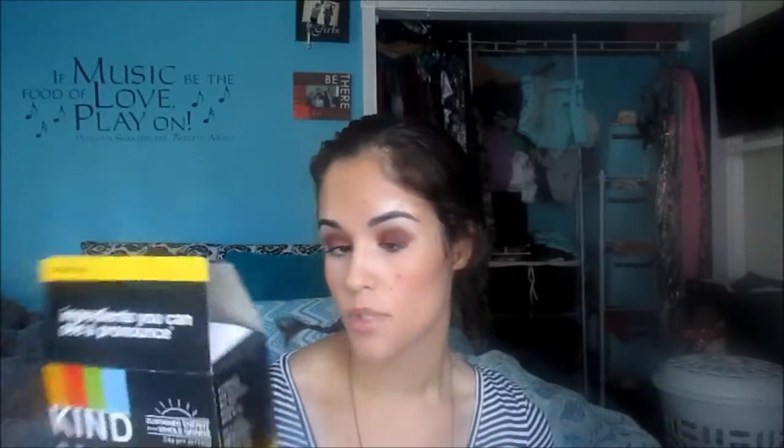Would I purchase these again? Honestly, I think I probably would. I still want to see if they'll ever come out with the cinnamon oat ones because those were really good. There were four packs of two in the box, so not very much, but they were really good. So liked those — would I repurchase them? Probably.